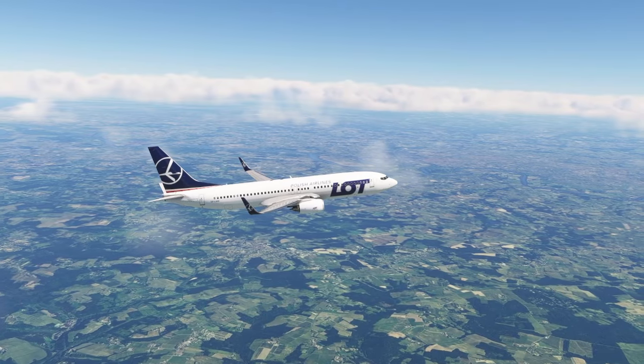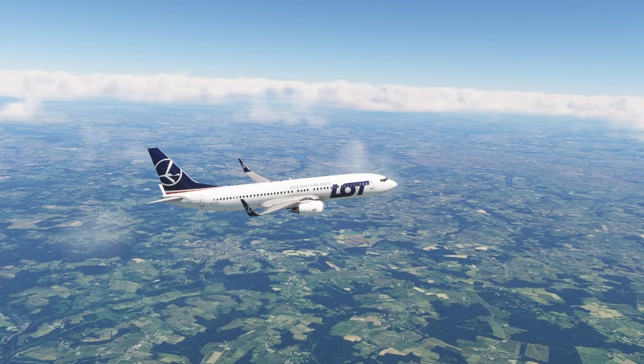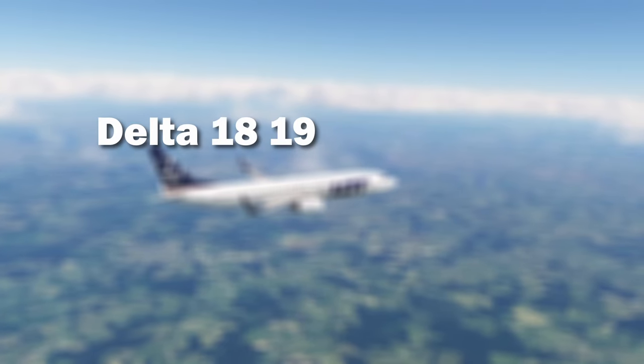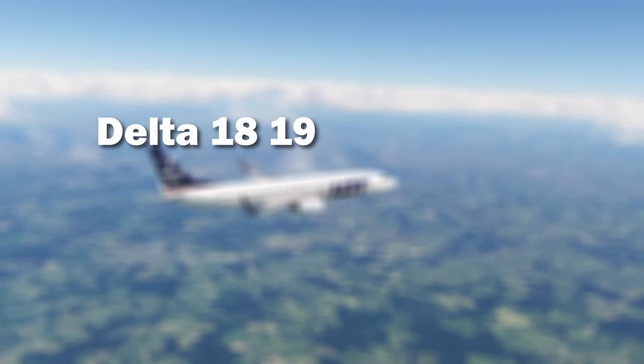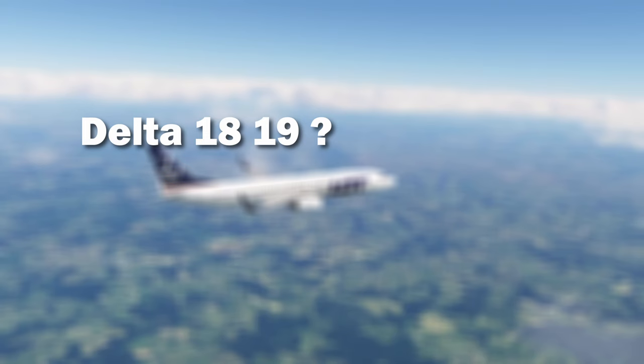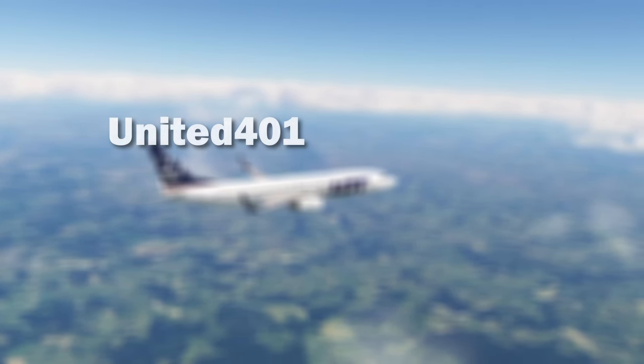For better and faster callsign identification, you want to use one that doesn't cause confusion or pronunciation trouble. For example, don't go with something like Delta 1819, because it can be pronounced in two different ways — Delta 1819 or something else entirely — and everyone will be guessing the numbers. To solve this, every time I fly I try to come up with numbers that are easy to remember and pronounce, such as United 401 or KLM 8912.